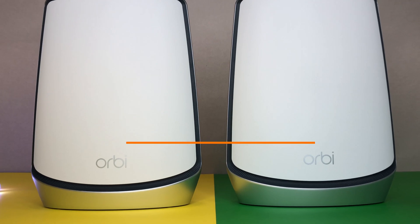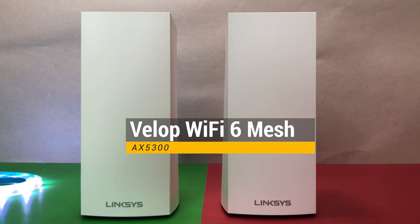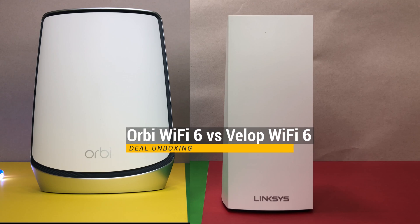Let me know which Wi-Fi 6 mesh system you would buy in the comments below. If you liked this video, please like and subscribe to the channel and hit the bell icon for notifications on future videos. Thanks for watching and see you in the next one.